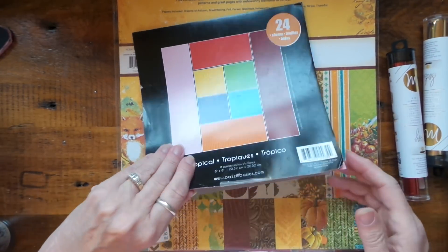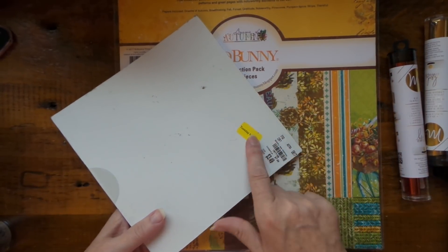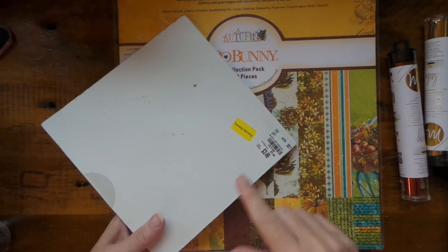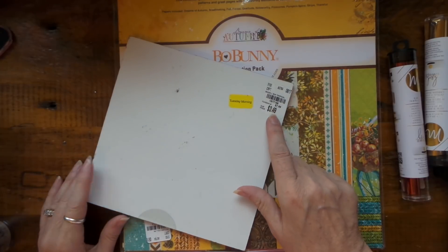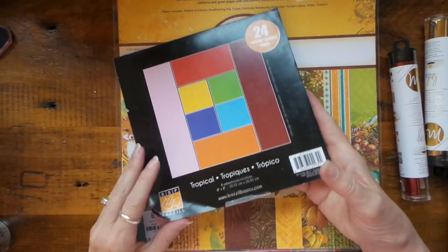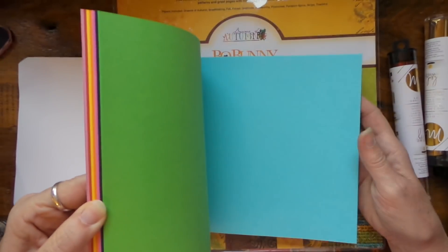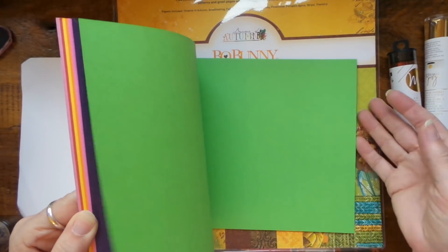So they had clearance going on, and anything marked with clearance was 20% off, and then that day — or last week — you got an additional 25% off. So I think I got this for like $1.40 off, which was awesome. The cover is really shop-worn but the paper is fine.